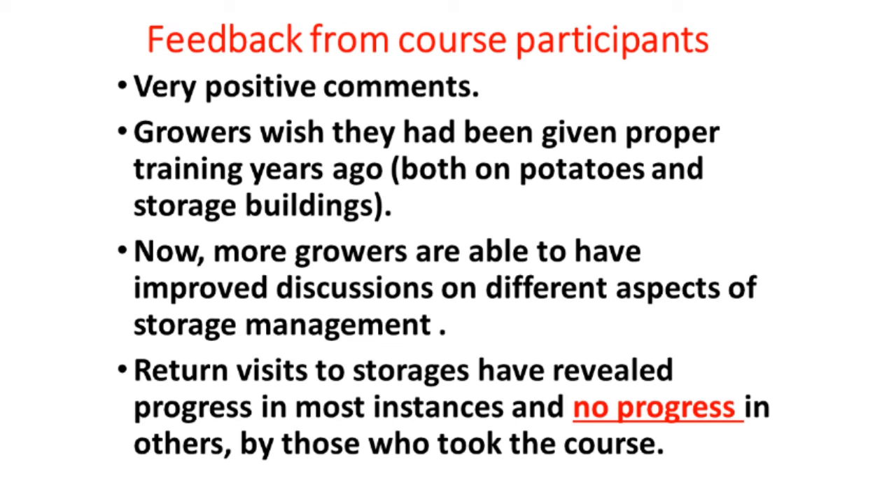We talked to growers after they took the course — generally very favorable comments. Some growers who were reluctant to take the course at first, when they did take it said: 'Gee whiz, I wish we'd have taken this 20 years ago, because it would have saved a lot of grief from rotting potatoes.' With growers who took the course, we can have greatly improved discussions on different aspects of storage management. In most cases we saw a dramatic improvement, and in a few cases there was no improvement.